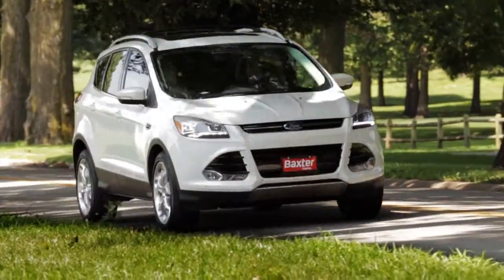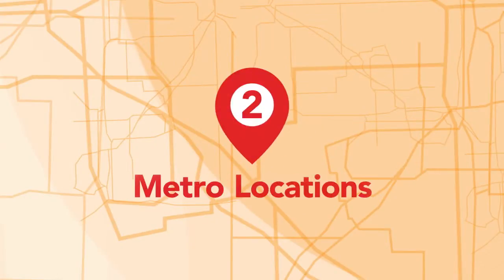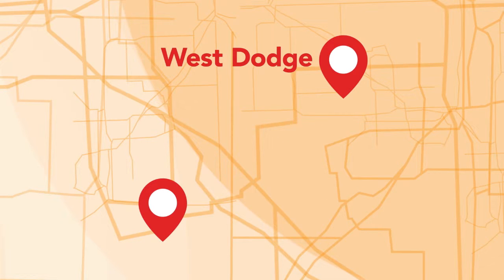Drive home your great deal now from Baxter Ford with two Metro locations: Baxter Ford West Dodge and Baxter Ford South.